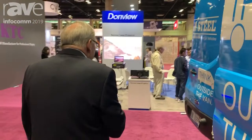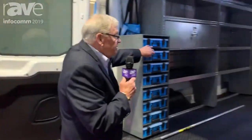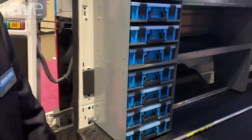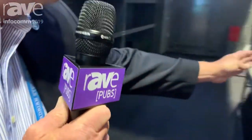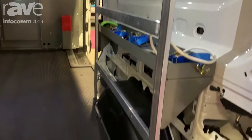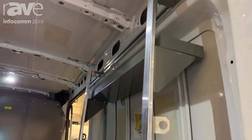Come around to the back side and you can see the small parts totes and also a unit for installing or putting in flat products such as windows or whatever the case would be.